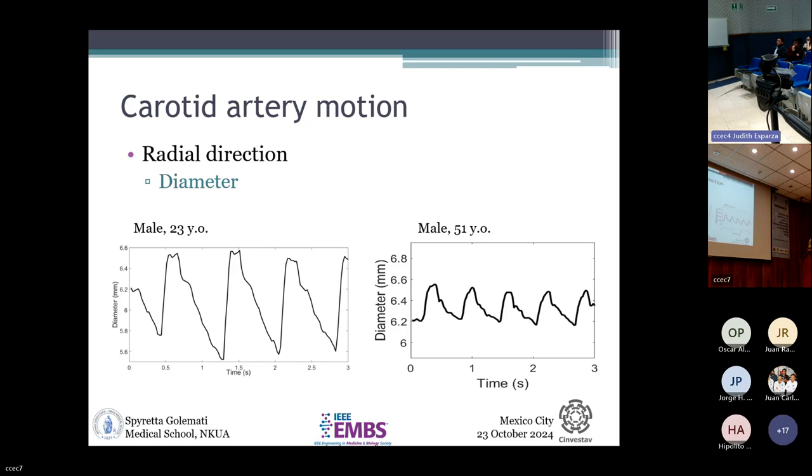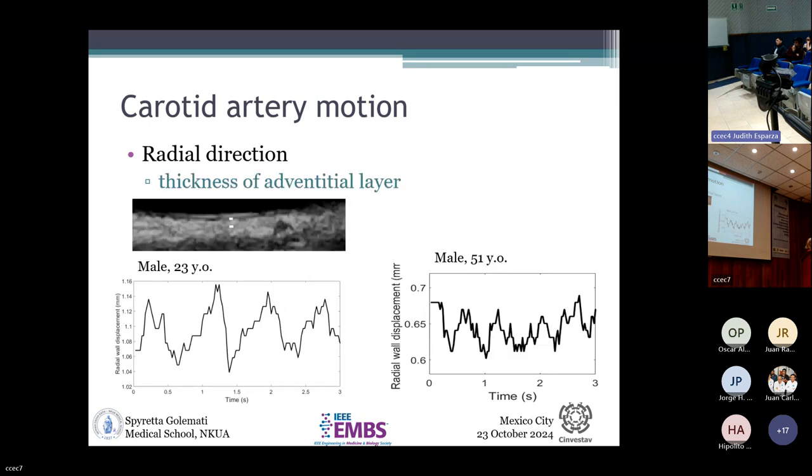Using these algorithms, we first studied the radial motion of the anterior and posterior walls as a baseline measurement. We obtained a periodic waveform on each wall, and by subtracting one from the other, we derived the change of diameter between systole and diastole. Comparing a younger subject with an elderly subject — who is expected to have a stiffer artery — you can clearly see that the elderly subject's diameter has a lower amplitude of movement, providing a first indication of how a stiffer artery behaves. Looking inside the arterial wall at two areas, we can also see how the wall itself compresses as it expands during systole.